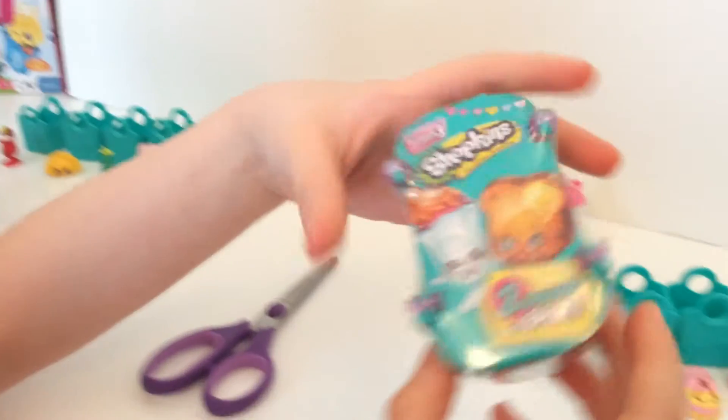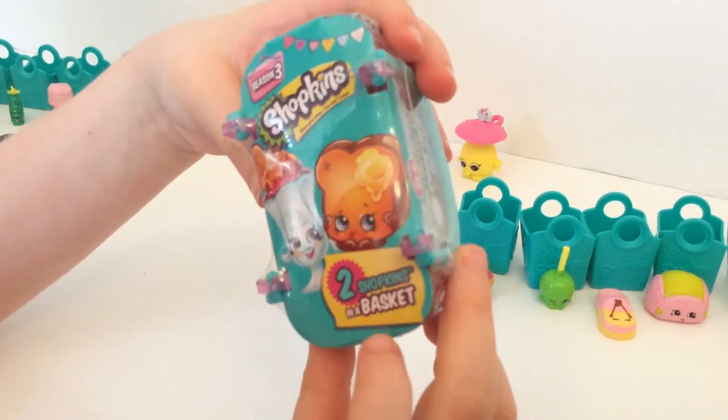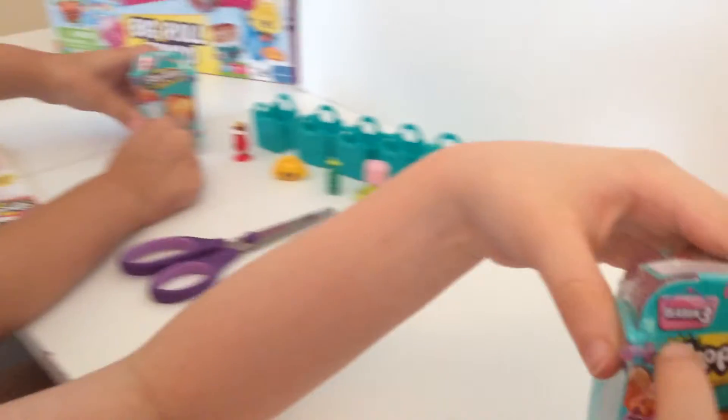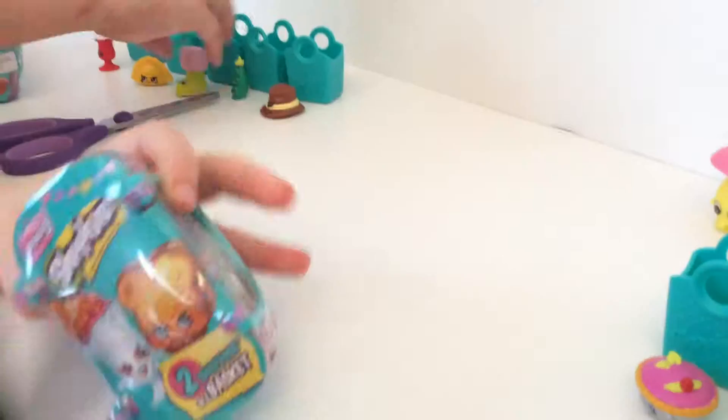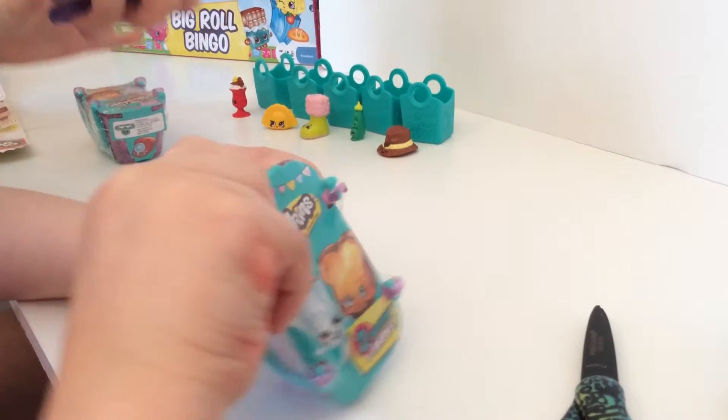Let's open up our Mystery Basket. This has two mystery Shopkins in it. This is the other color of her from Season 3. I'm going to use scissors to cut it, but like, it won't work easily.